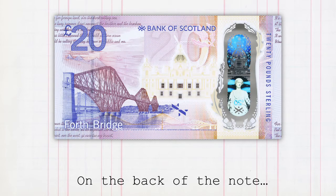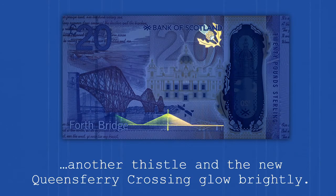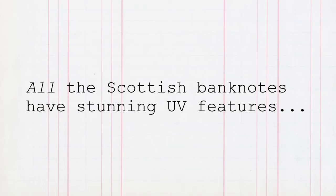On the back of the note, another thistle and the new Queensferry Crossing glow brightly. All the Scottish banknotes have stunning UV features.